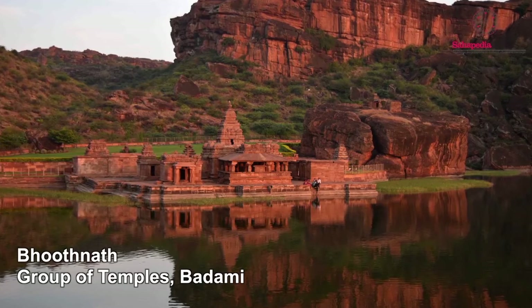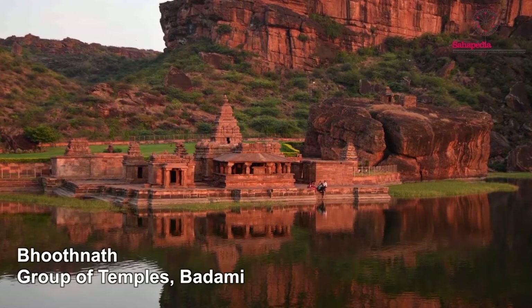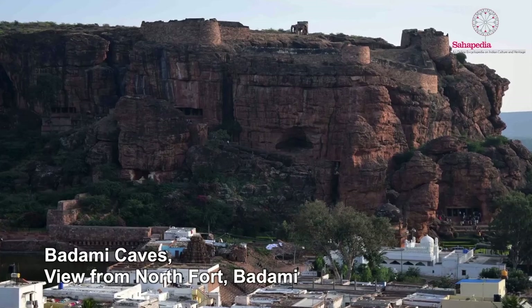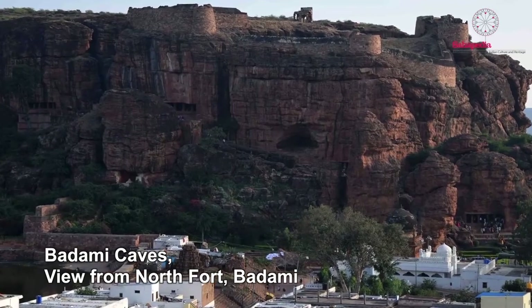If you go to Badami today, you'll be amazed at what a really beautiful place this is. It has a red sandstone setting — a sort of horseshoe of cliffs containing a tank, an artificial reservoir, green-coloured, which was created by the Chalukyas when they made this place, Badami, or as they called it then, Vatapi, their capital. In the cliffs above the town they cut into the rock to create these artificial grottoes, or what we call cave temples.